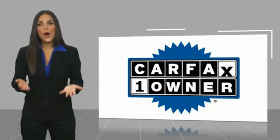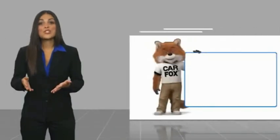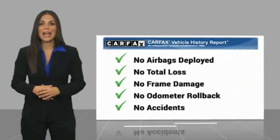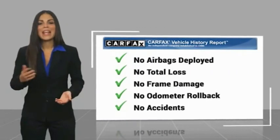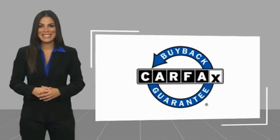This is a one-owner vehicle with a Carfax Vehicle History Report. Be sure to find a complimentary copy of this report online or contact the dealership. This vehicle qualifies for the Carfax Buy-Back Guarantee. Easler makes it easy.